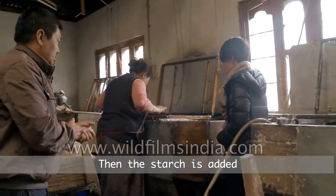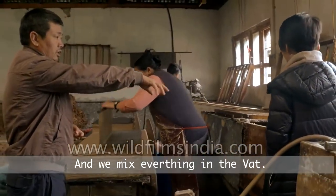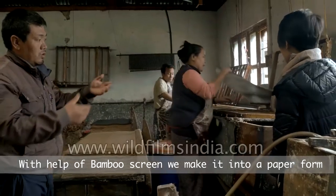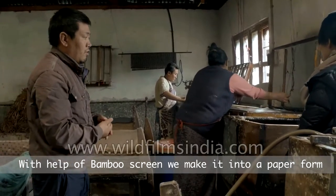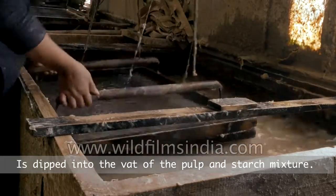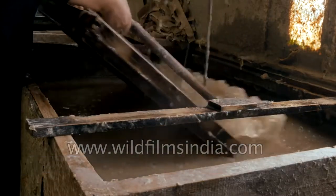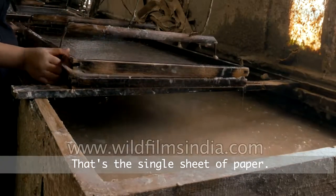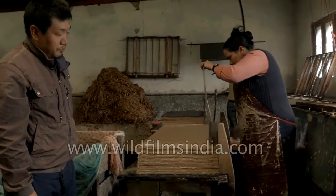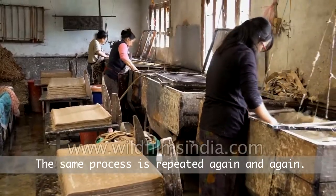We add starch from a hibiscus plant or from a vegetable plant, and mix everything in the vat. Then we add a very fine bamboo screen and lift it into the paper form, filtering the pulp out of the water. That gives us a single sheet of paper, which is piled up one by one. The same process is repeated again and again.